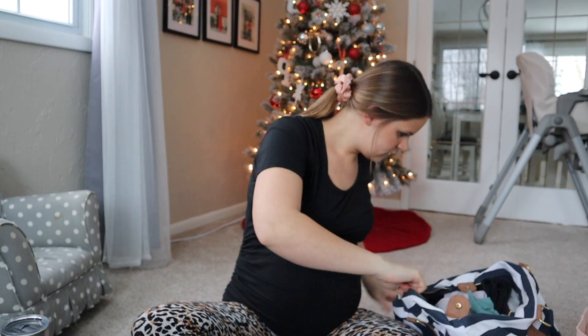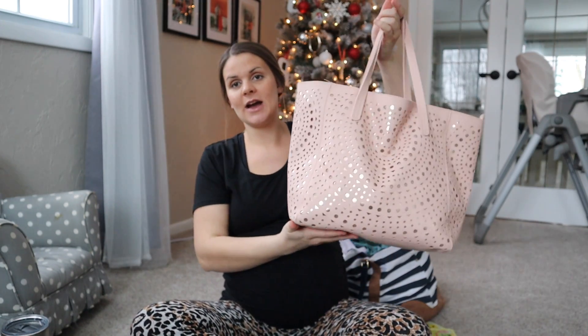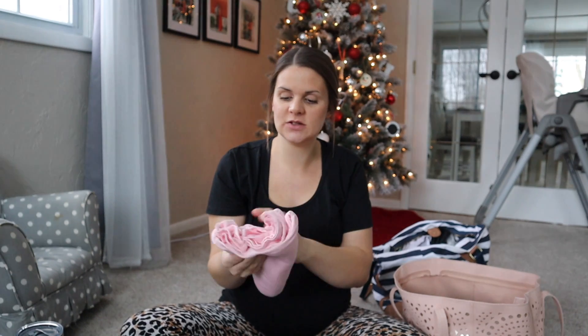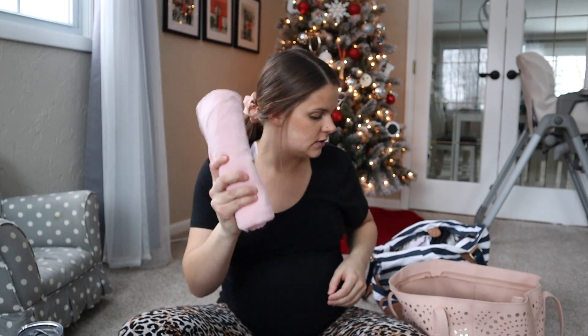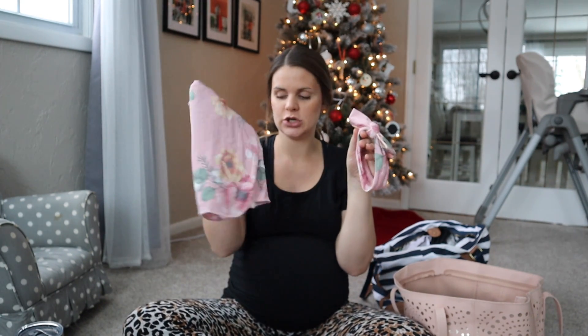Just things to keep me comfy while I'm at the hospital, hopefully not for long. For the baby, this is the bag I have packed with the baby stuff. I wanted to throw it all in one bag but it just wouldn't fit — this tote is from Bath and Body Works from a few years back. For the baby, I have a nice soft swaddle blanket — this is the Posh Peanut swaddle, 95% viscose from bamboo and 5% spandex. Way softer and comfier than the receiving blankets they give you at the hospital.